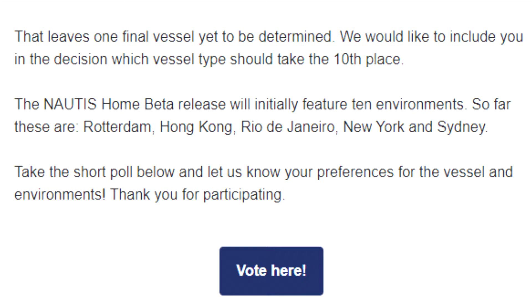I clicked the vote link and it takes you to a list. They ask you what kind of boat you want: a fishing boat, an inland vessel, small motor yacht, or coast guard vessel — I chose the coast guard vessel. They also ask which type of environment you'd like to see included in the beta version of Nautis Home: inland channel, rivers, lakes, estuary, rivers that lead to the sea, harbors, coastal, inside of land, offshore, out of sight of land, and ocean. I chose harbors — I like to cruise around harbors.